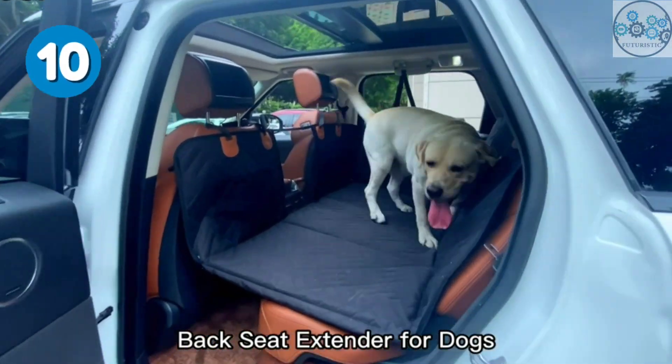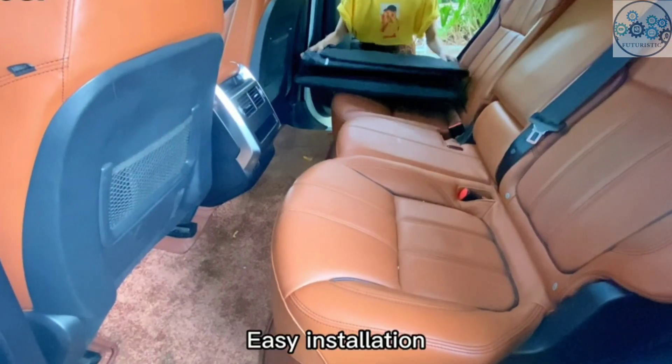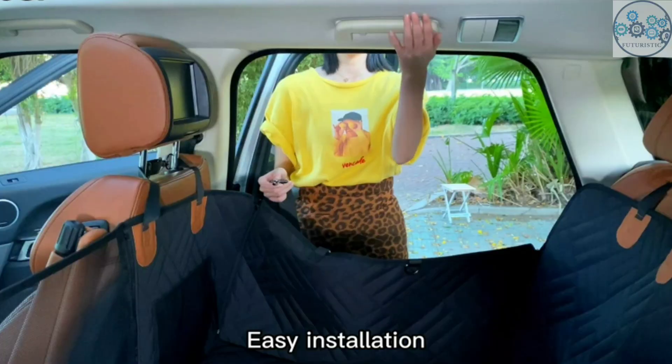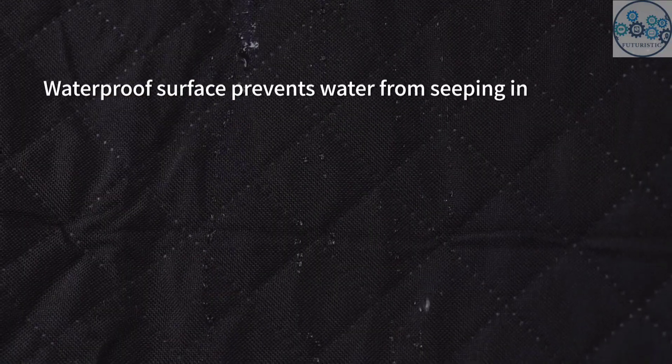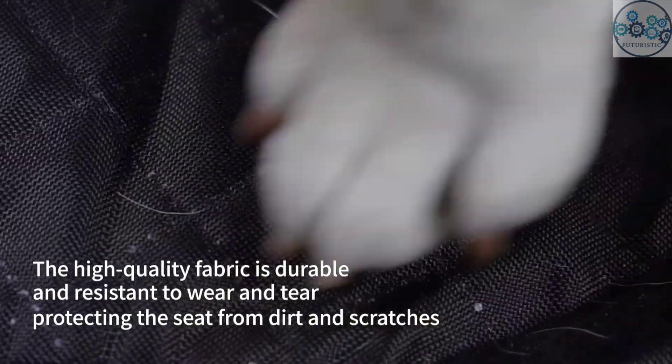This hammock covers the entire back seat in your car and perfectly protects the seat from scratches or mud. It has a non-slip surface to prevent your dog from slipping every time you apply the brake. It's easy to install with quick-release clips — just snap the buckle straps around your car's headrests and tuck in the seat anchors. The back seat becomes a comfortable bed for your pets on the road.